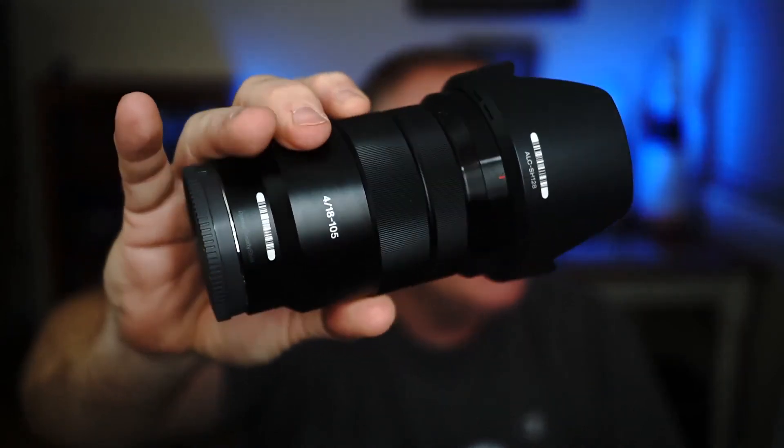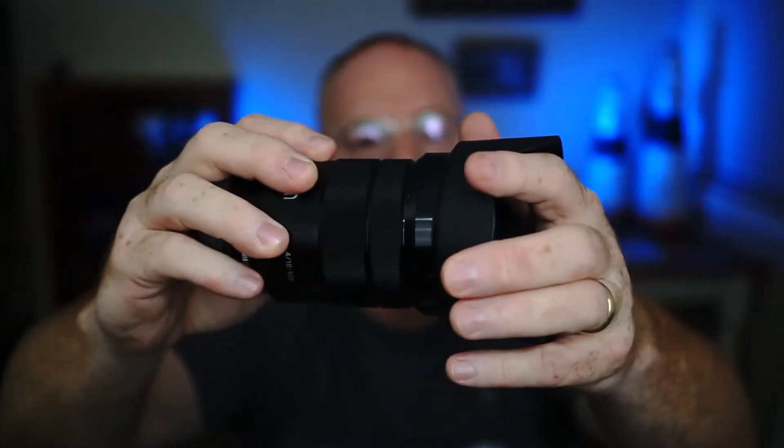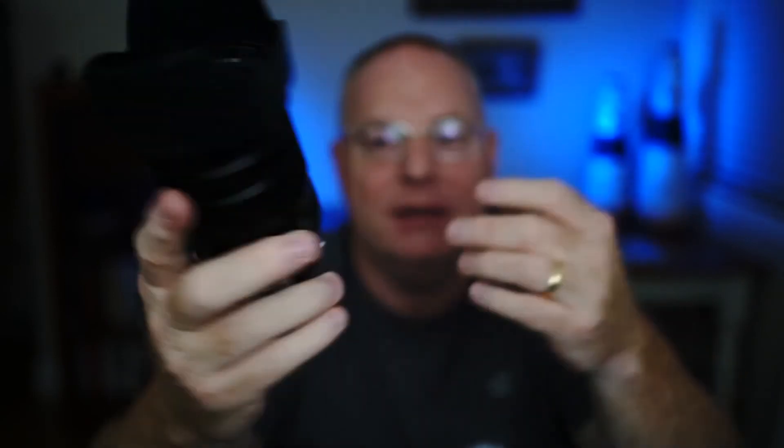There's another lens that was also available when the a6000 came out: the 18 to 105 F4. It's got a lot of glass in it — much larger in size than the 16 to 50. The big attribute of this lens is that it's a static aperture lens, so as you zoom back and forth, you're always at F4. It's a very fast lens and also has the PZ option. By the way, this lens is the kit lens that comes with the FS5, which is a pro video camera.